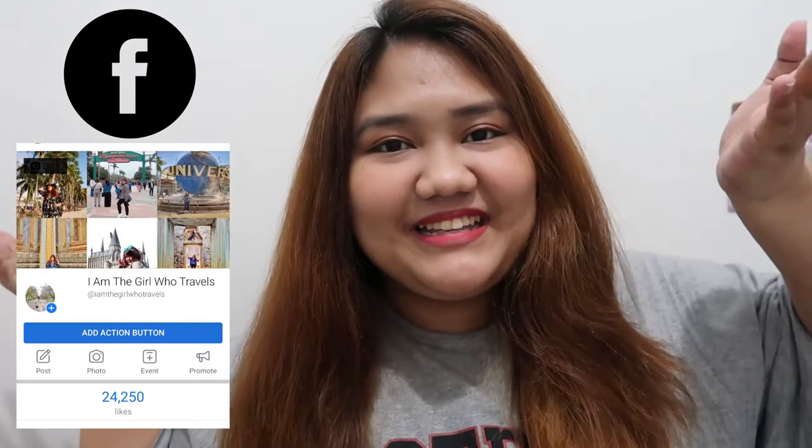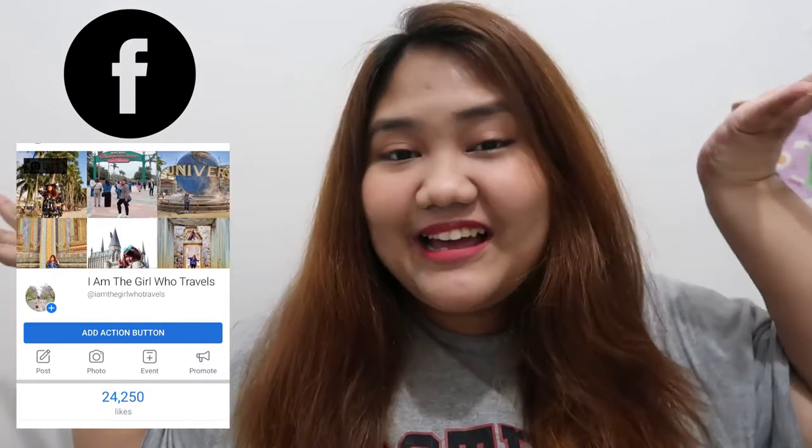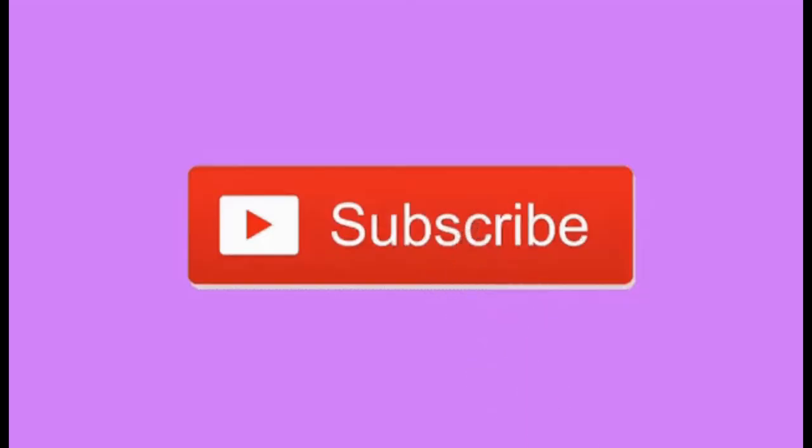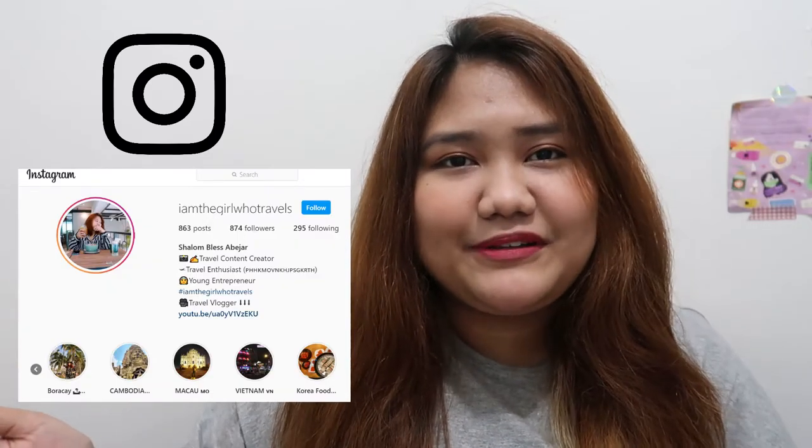Hi everyone and welcome back to my channel! Long time no unboxing or haul vlogs — I haven't really been shopping that much. But anyway, I'm really happy about these things I'm going to show you. If you want to see what's inside the BTS McDonald's set pen and the Friends planner, make sure to keep on watching and like and subscribe to my channel. Okay, let's go!